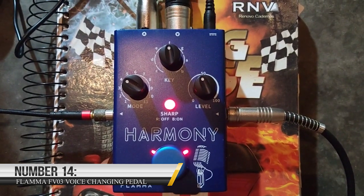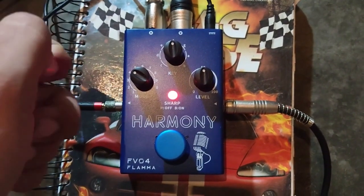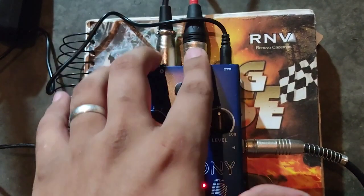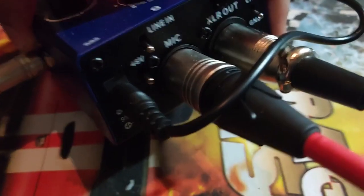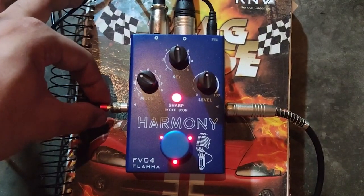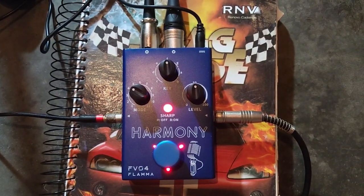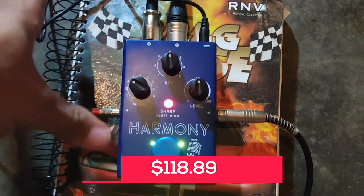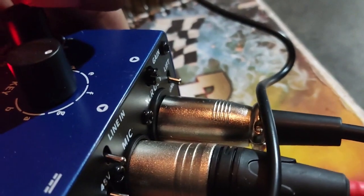Number 14: FLAMMA FV03 Voice Changing Pedal. The FV03 pedal is really cool because it allows you to create funny and lifelike vocal effects to add some unique sounds to your live show or musical project. You can choose from three reverb effects that add body and weight to your voice, and there are six different voice-altering effects to choose from, like male, female, baby, or even robot voice effects. The FV03 also includes a guitar input with optional guitar reverb effects, and it supports 48V phantom power, which is important for powering condenser microphones. Tagged at a price of $118.89, you can connect the pedal to a microphone, amplifier, or FV series pedals with the line-in function.